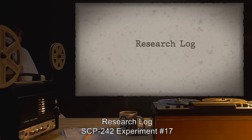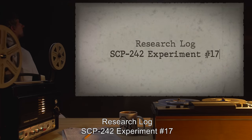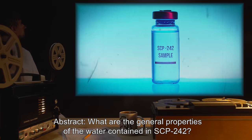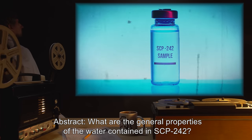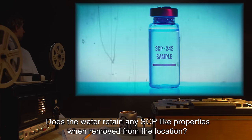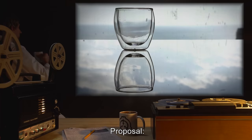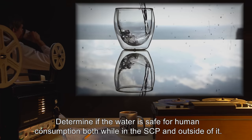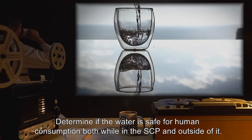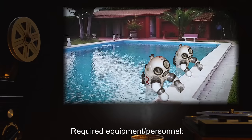Research Log SCP-242, Experiment Number 17. Goals: What are the general properties of the water contained in SCP-242? Does the water retain any SCP-like properties when removed from the location? Determine if the water is safe for human consumption, both while in the SCP and outside of it.